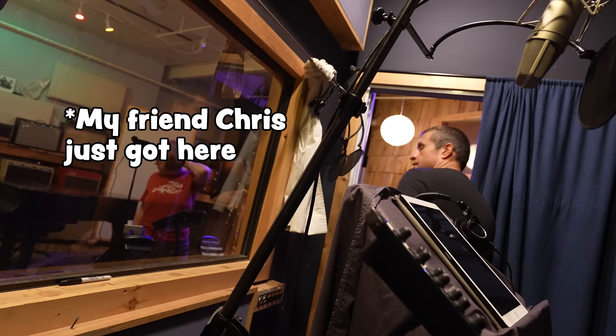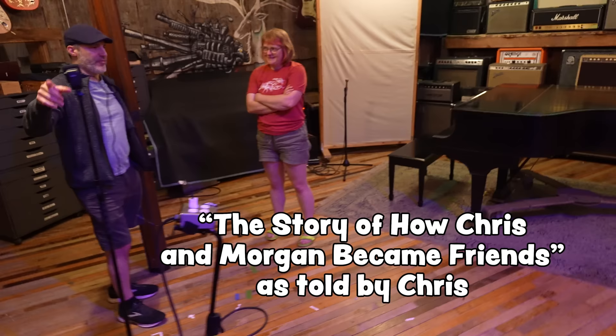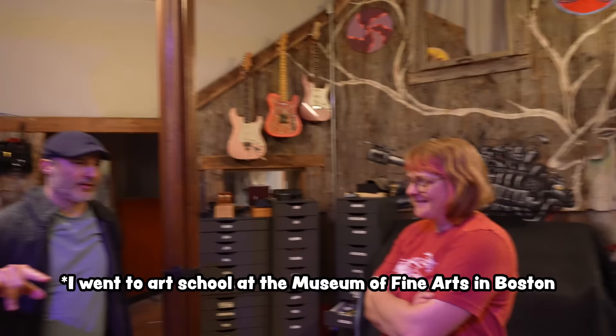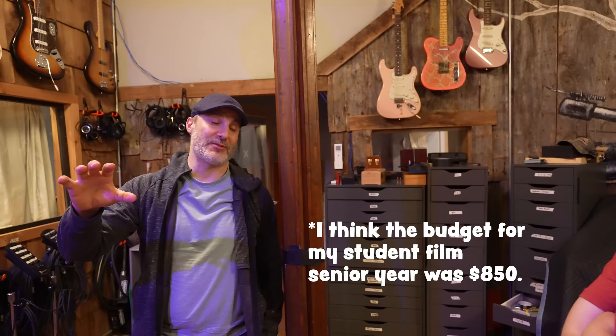Morgan was in MFA film school getting his degree, and he cast me first in one project called The Sensitive Burglar. The next one we did was actually a higher-budget J.D. Salinger spoof — basically a crazy fan goes to see J.D. Salinger back when he was still alive and tracks him down in the middle of nowhere.